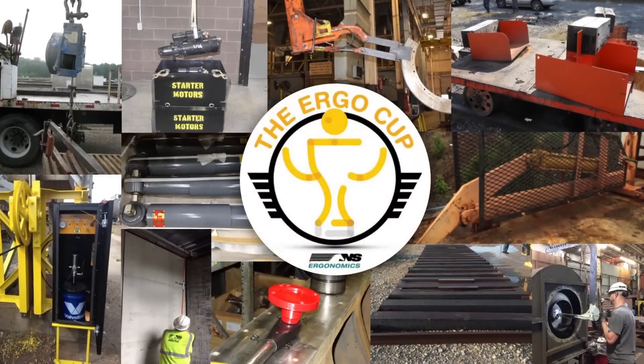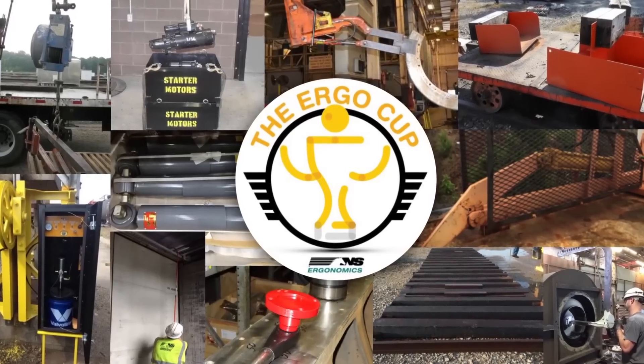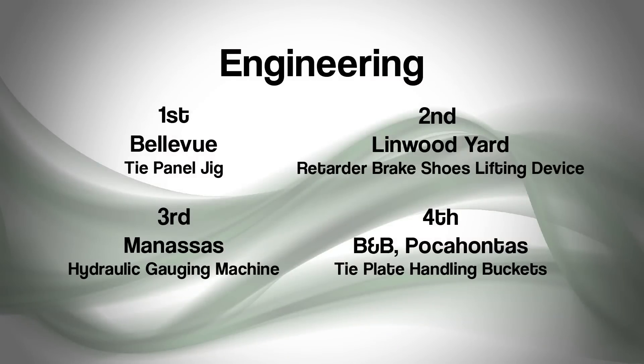The goal of the ErgoCup competition is to recognize the ergonomic innovations of our employees. There are five criteria for winning entries. In the engineering category, the four winning projects showcase excellent equipment or tool redesigns from the people who use them.